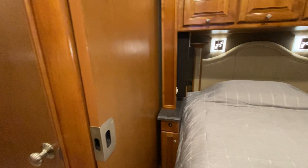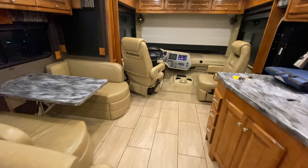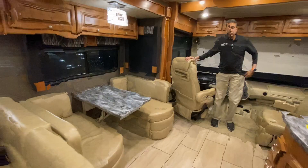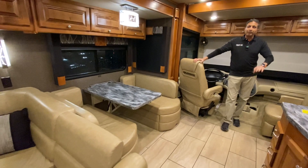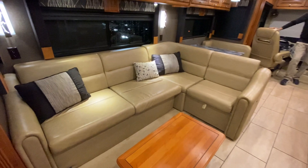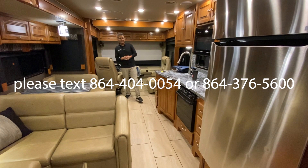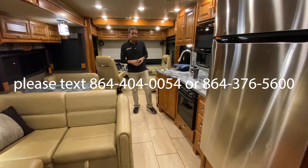I think this will conclude our video on this 2016 Tiffin Open Road Model 31SA Sierra Alpha. Only 18,000 miles, brand new Toyo tires. Drives really nice — short little motorhome. Tiffin does a great job with quality. My number is 864-404-0054. Our son's number is 864-376-5600. Text us — that's the best way to get a hold of us. If not, email us, call us, or leave a voicemail. We'll get back to you.